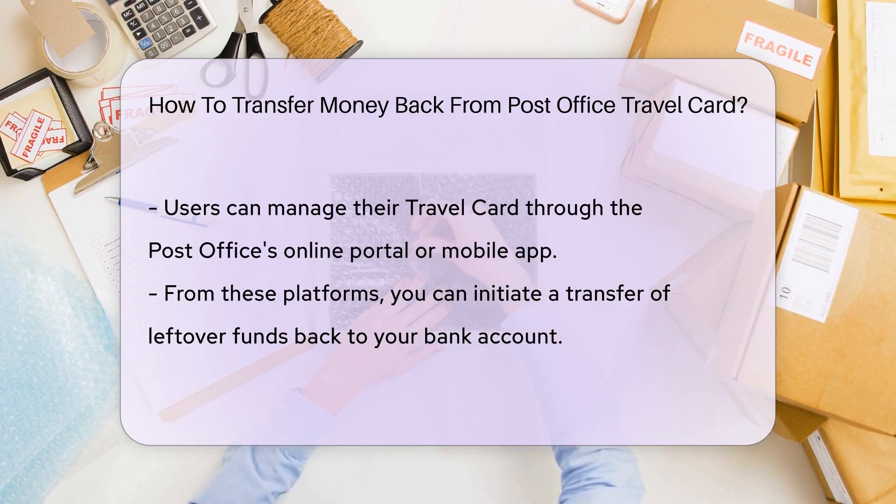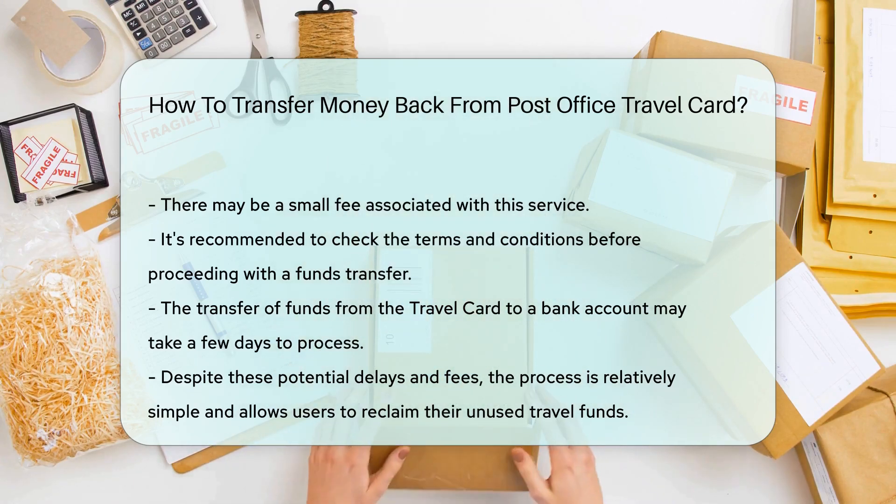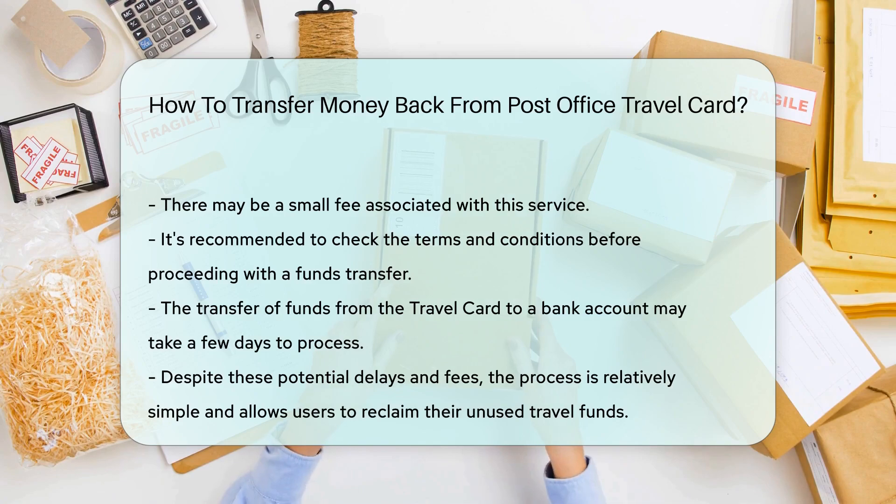One thing to remember, though, is that there might be a small fee for this service, so it's always a good idea to check the terms and conditions before proceeding. Also, keep in mind that the funds transfer may take a few days to process. So, no need to worry if you've returned from your trip with a little extra cash on your travel card — with just a few clicks, you can have it safely transferred back to your bank account.